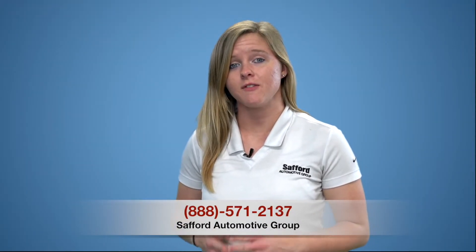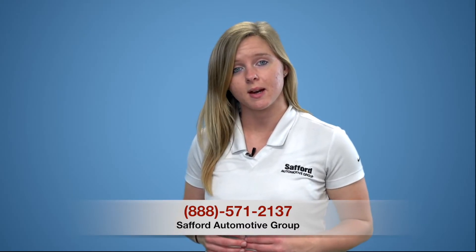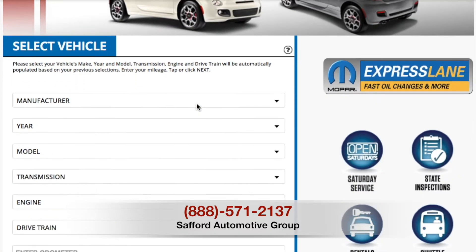Please give us a call here at Safford if you have any questions or if you'd like to make an appointment. You can also use our online service scheduler. I'll see you on the next Safford How To episode. Thanks for watching.